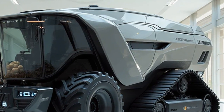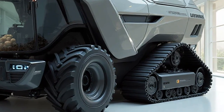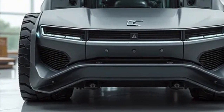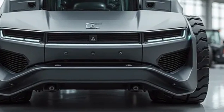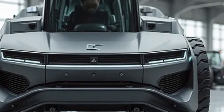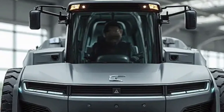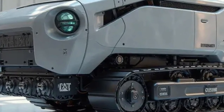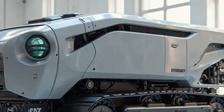This electric harvester delivers incredible torque and efficiency. Electric motors provide instant power, which translates into smoother operations and greater control. In nut harvesting, precision is everything — you need to shake, collect, and clean without damaging the crops or the trees. Caterpillar has equipped this 2026 model with adaptive harvesting arms and advanced vibration control systems, which can be fine-tuned digitally to match different nut varieties and tree conditions, ensuring maximum yield with minimal waste or crop damage.